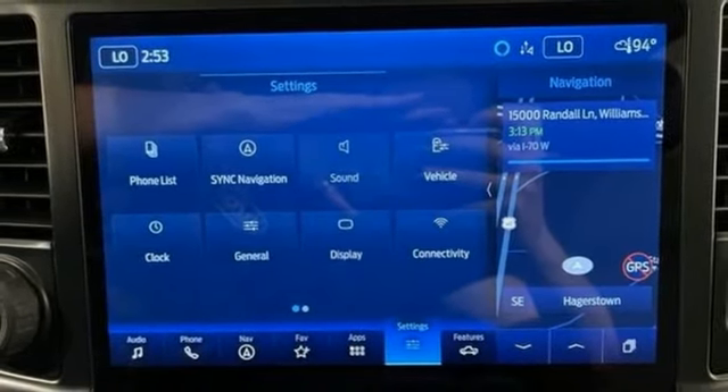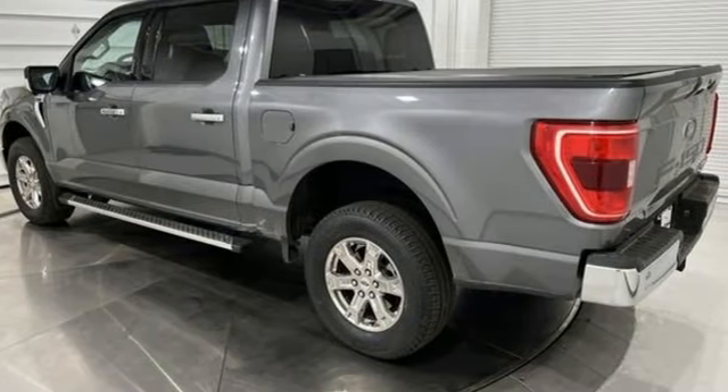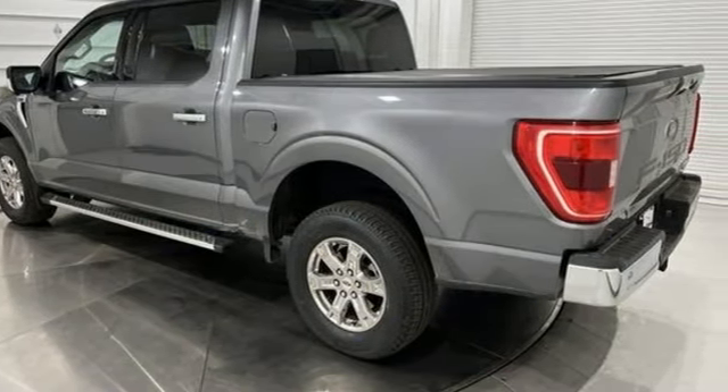Ford is America's best selling vehicle brand. You'll never know until you try — test drive it today.